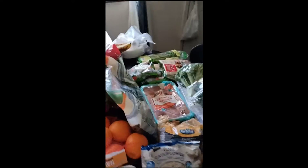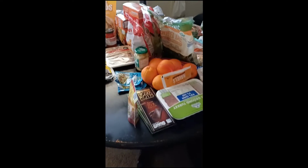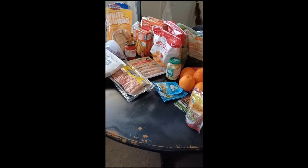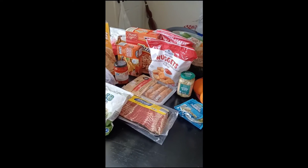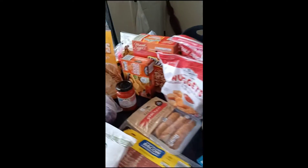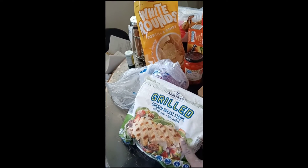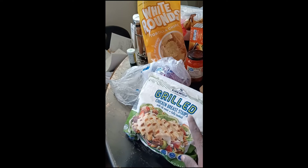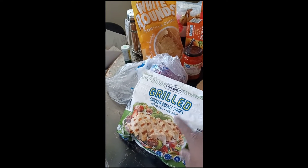Thank you for all my new and old subscribers. Thank you guys for coming back, seeing what T-Roll is doing again. Let me get into this haul right quick because I don't have much time on my phone. I ended up getting these already pre-cooked grilled chicken breast strips with rib meat, fully cooked.